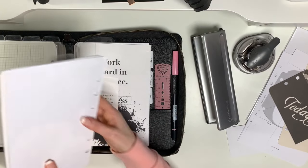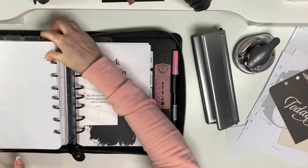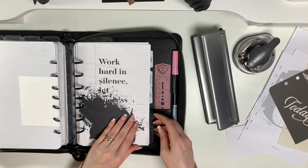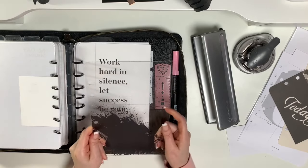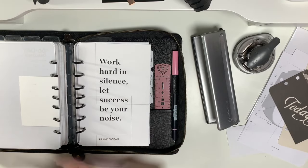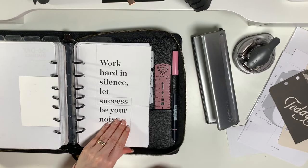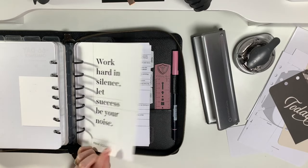Okay, business section. So this is the paint splatter dashboard from Cloth and Paper — I like this a lot but I think I'm ready to try something different. I like the look 'Hard in silence, let success be your noise' — but let's see what else I can layer with.